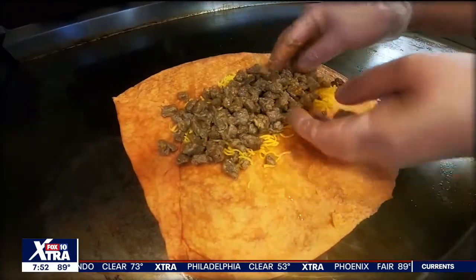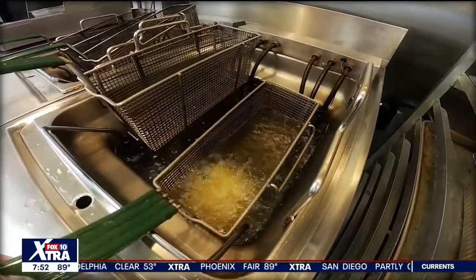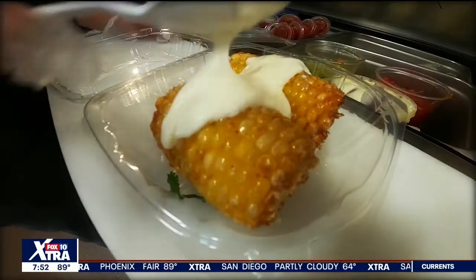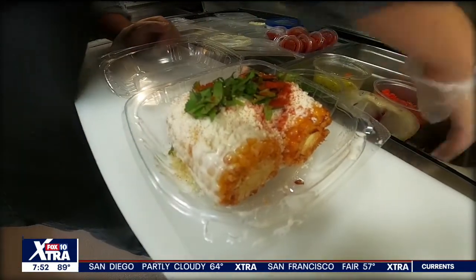This is our steak burrito. The elote is incredible — it's a roasted sweet corn with a cilantro lime mayo, cotija cheese, smoked paprika. It's out of this world.